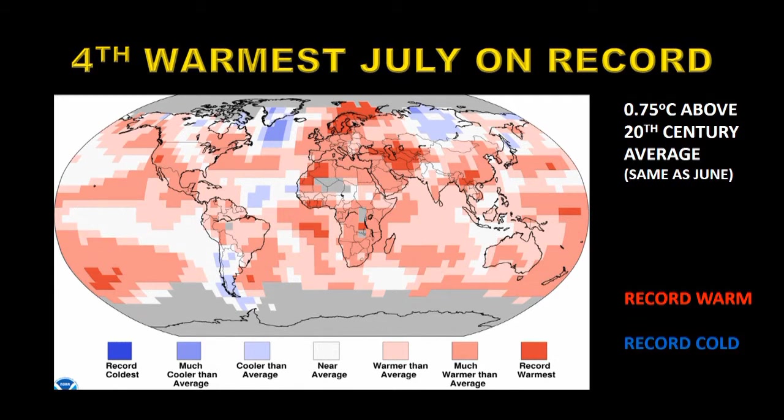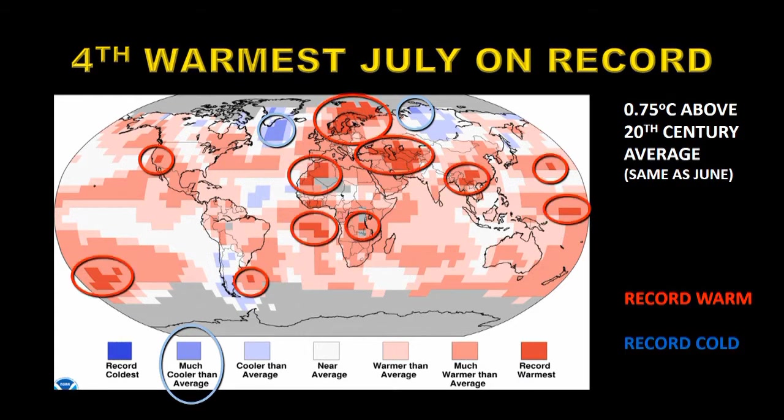This map shows areas of record warm and record cold. You'll see there are no dark blue pixels on this map at all, so there were no areas that recorded record cold, and there were just a couple of areas that recorded much cooler than average temperatures. Compare that with all the places that had record temperatures set — 11 locations around the globe — and vast areas of much warmer than average temperatures distributed across the planet. This indicates we have a warming world still.